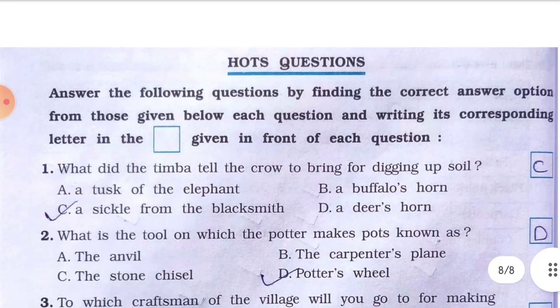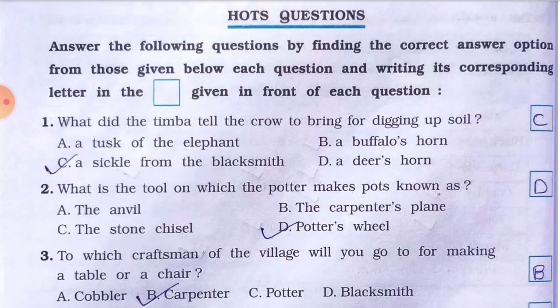HOT questions: Answer the following questions by finding the correct option. Number one: what did the timber tell the crow to bring for digging up soil? The answer is C — a sickle from the blacksmith. Timber says: go to the blacksmith and take the sickle.